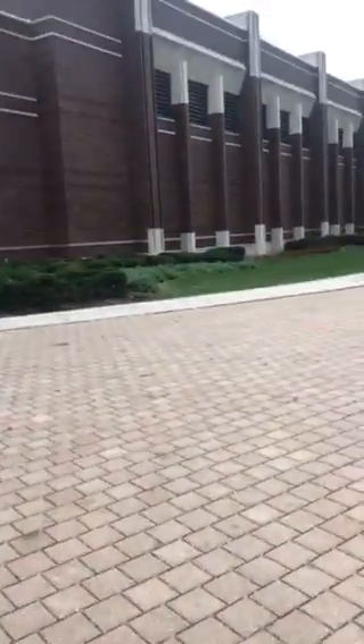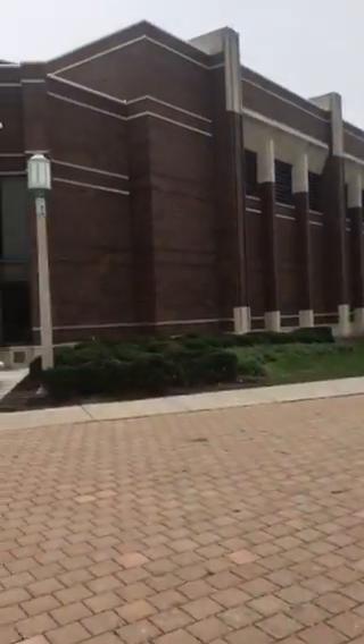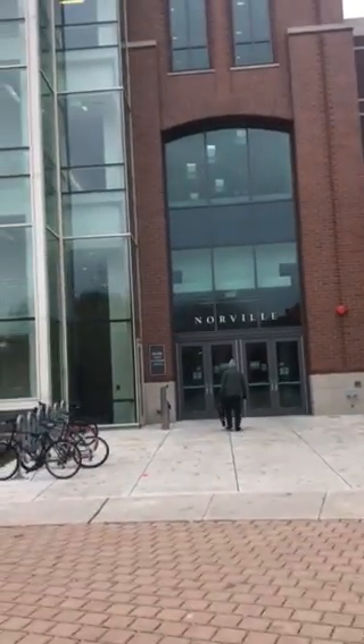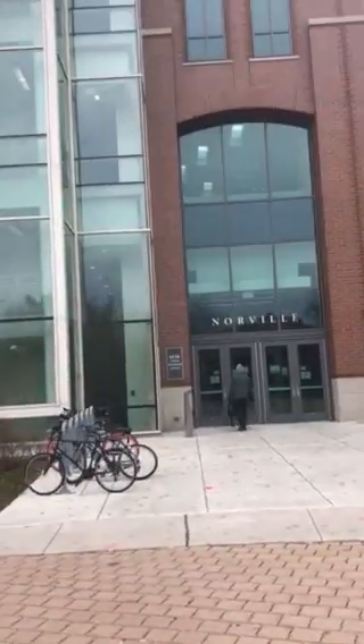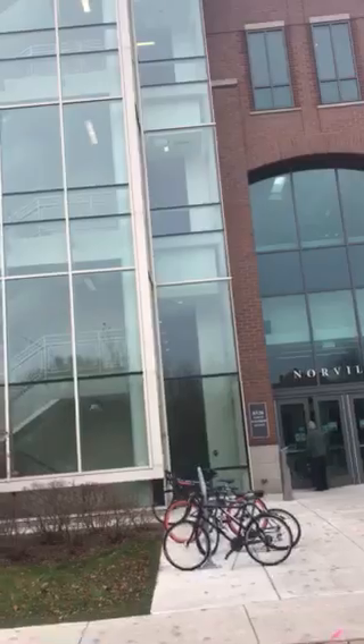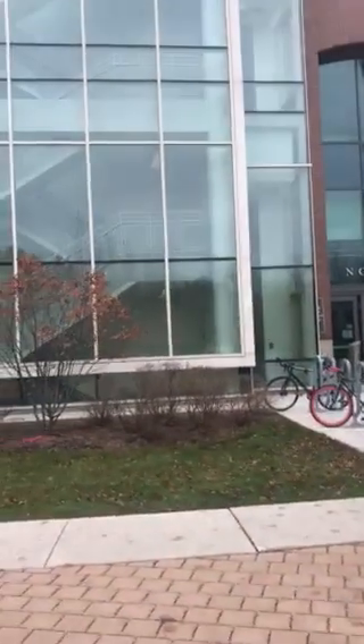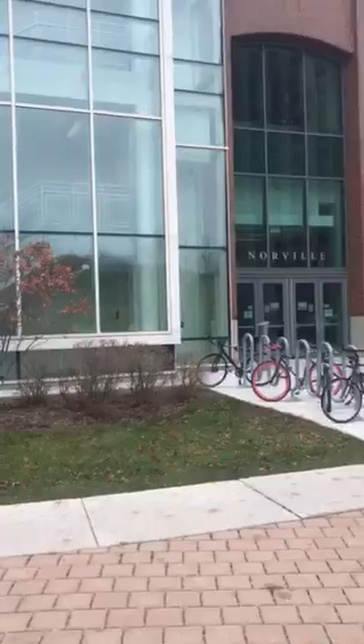We're right in the middle of campus. Here's Gentile Arena, the basketball arena, and then this is the Norville Center for Athletics. That's an athletics-only building. The locker room is on the second floor, offices are on the third floor, and the strength and conditioning room is on the first floor.